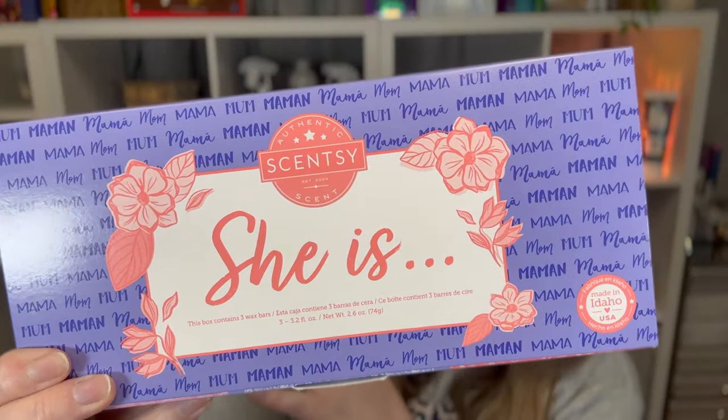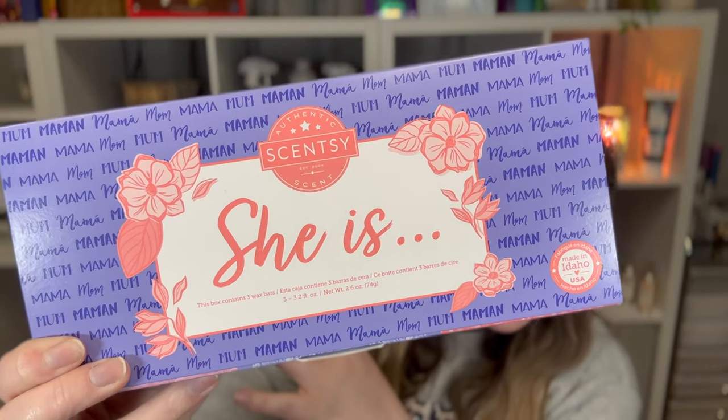Now I also got the Mother's Day bar collection — it comes in a box. I want to smell them and see if I want to give them to my mom or if she'll even like them. Let me try to open it without ripping the box.